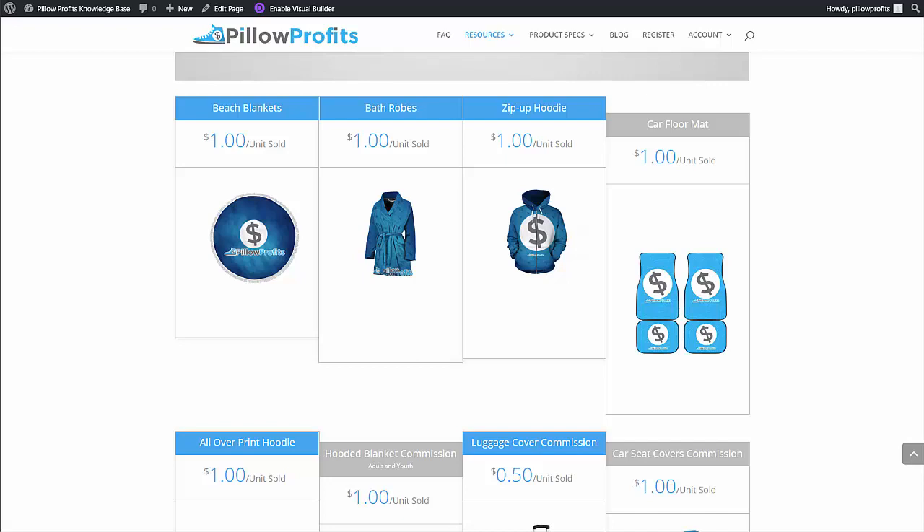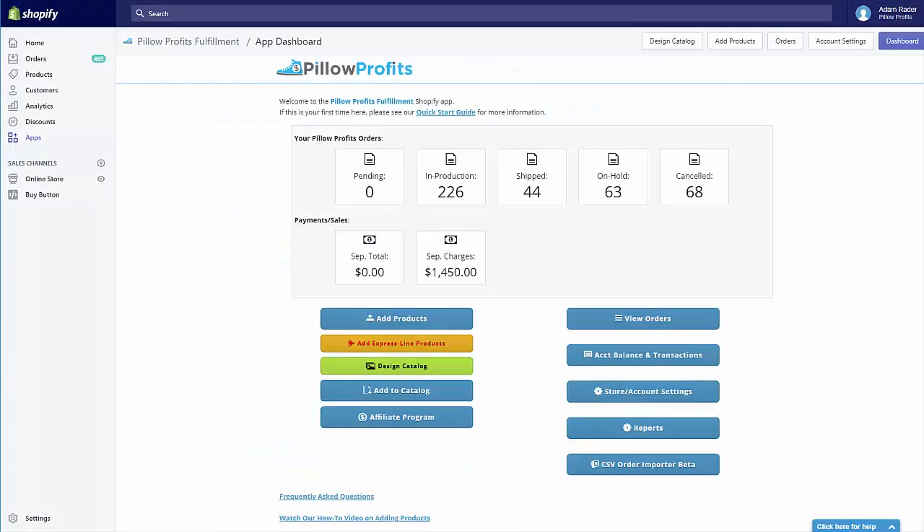Now that doesn't sound like a ton of money, but that adds up to over $36,000 a year in passive income, which is very significant — and all you had to do was sync your designs to the Pillow Profits catalog. If you want to track your commissions and get your payouts, you can come to the Affiliates button on the home screen of Pillow Profits, where you can track and receive your payouts in real time based on how many of your products have sold in the design catalog.